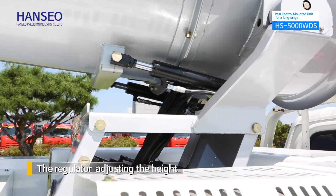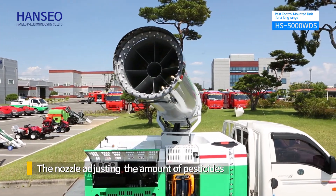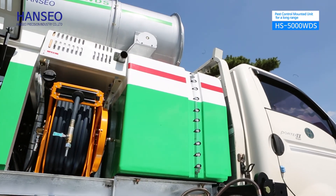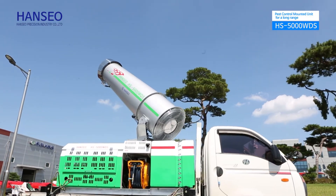We elevated the efficiency of control by applying a regulator adjusting the height of the control unit and a nozzle adjusting the amount of pesticides. When the vehicle moves, the pesticide tank on the low floor lowers the center of gravity for safety.